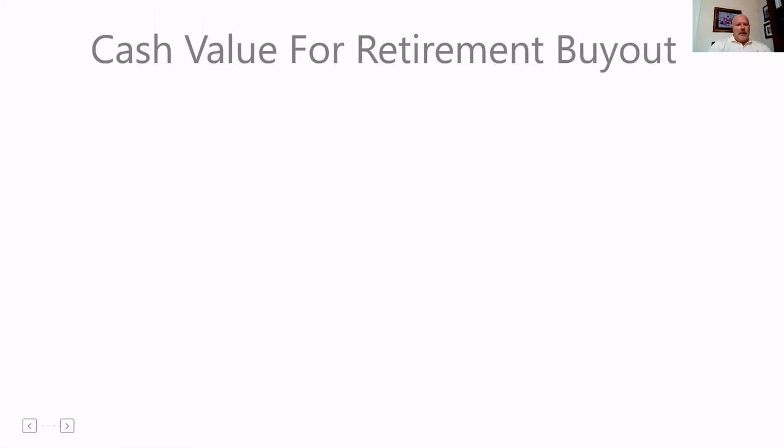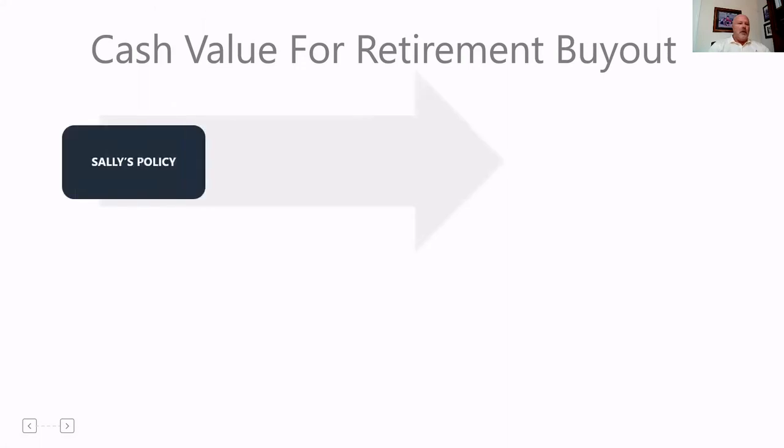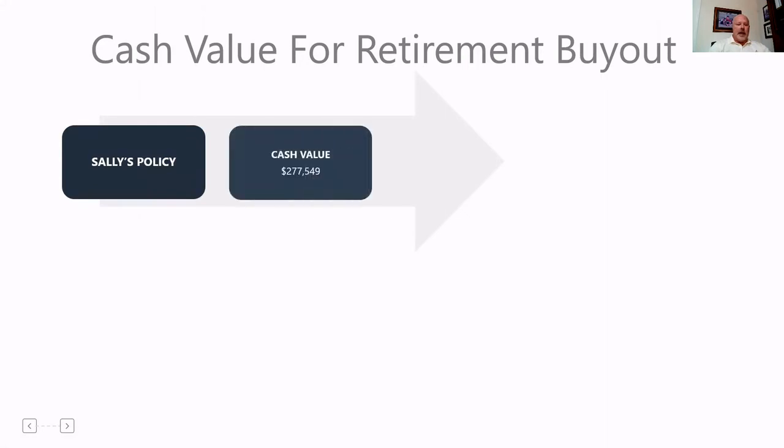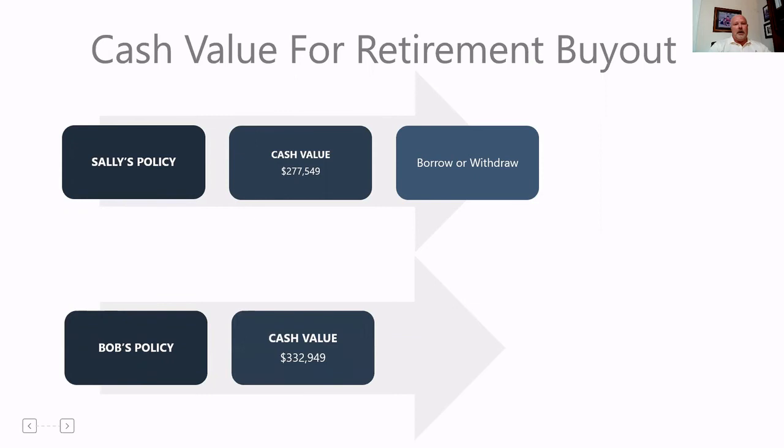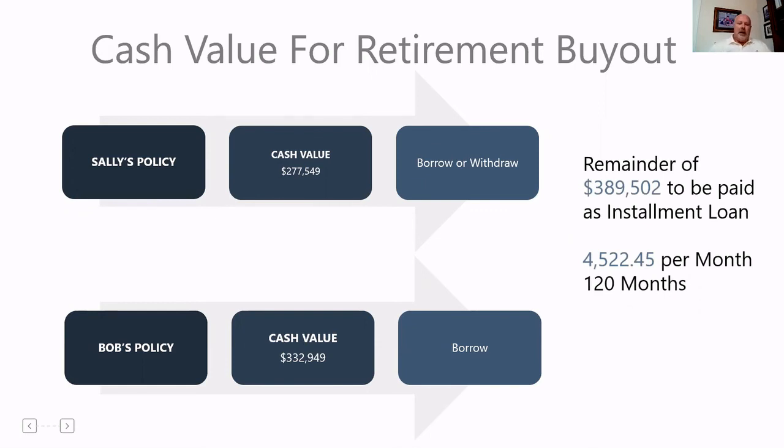We've covered death and disability. What if Sally just retires? Everything works out and Sally decides to retire at age 65. We can look at the cash value built up in Sally's policy — she's got cash value of $277,000 and change. We can borrow or withdraw that from Sally's policy. In Bob's policy, because of his younger age, there's $332,000 and change of projected cash value. Bob can borrow that money out, combine the two policies' cash values, and pay Sally as a down payment for the buyout. Bob would still have $389,502 left to pay, but now that goes into installment payments — leaving Bob with just $4,522 per month, significantly less than without life insurance in place.